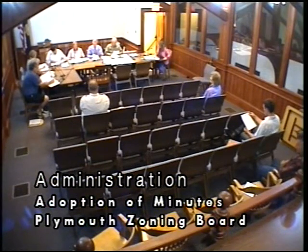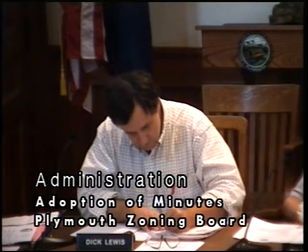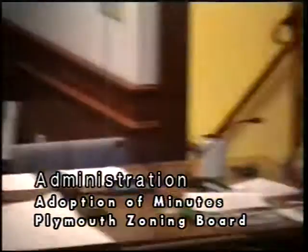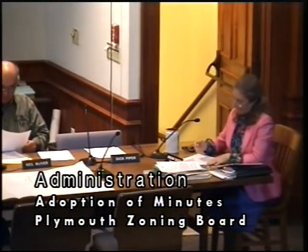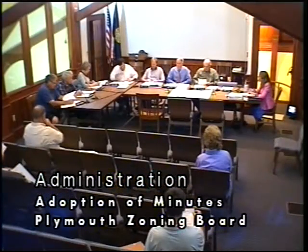All right, I entertain a motion to accept the Minutes of July 7, 2009, and move that we accept the Minutes. Second. Any other discussion? All in favor? Aye. Any opposed? And who made the motion? Clark. Compton. Okay.